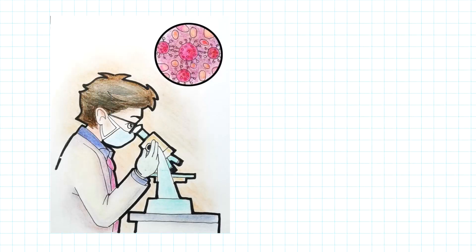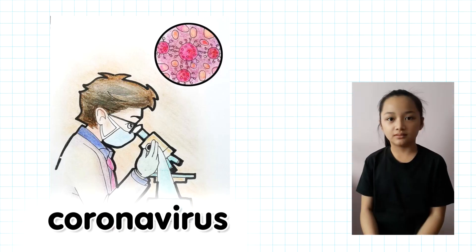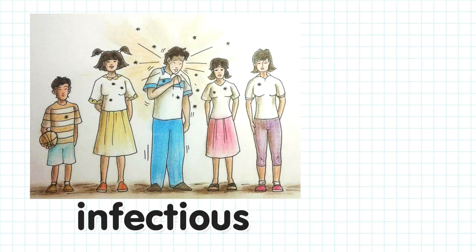Under a microscope, the coronavirus looks like a corona, which is a Latin word for crown. Like all viruses, it is tiny and infectious.